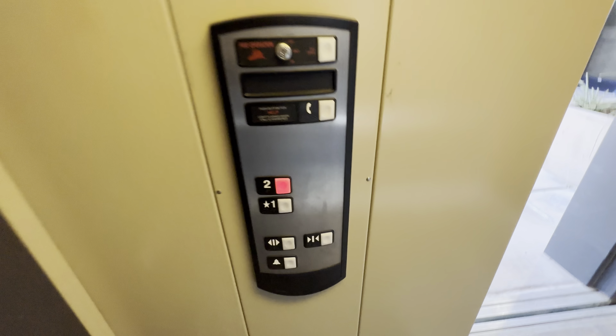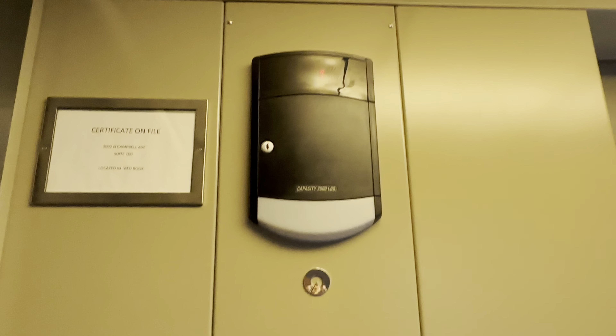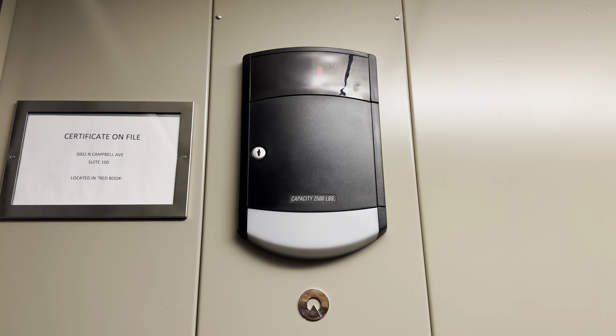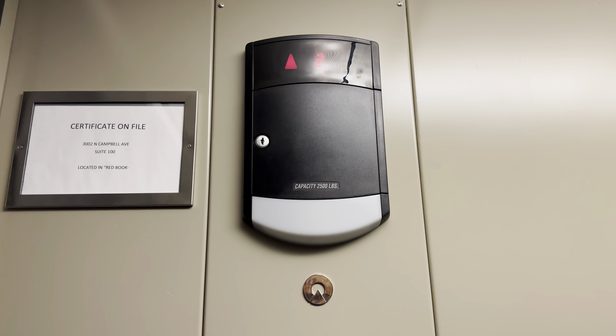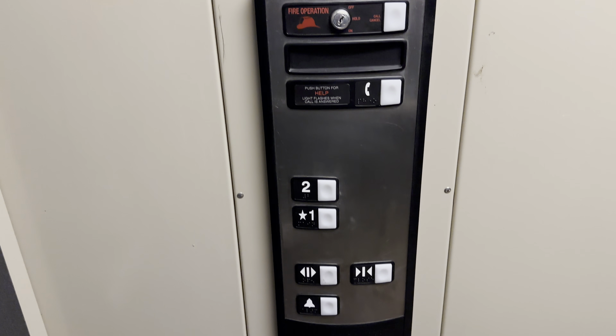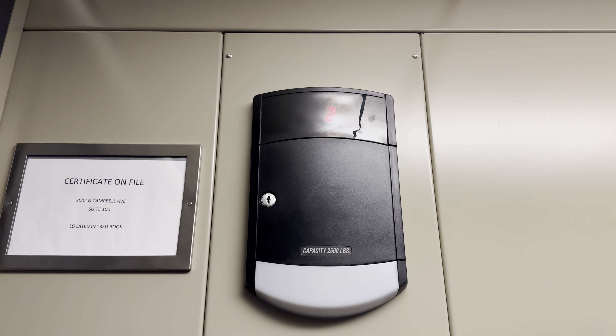Let's go to 2. Here are two. The capacity is 2,500 pounds. Let's get her cavio.